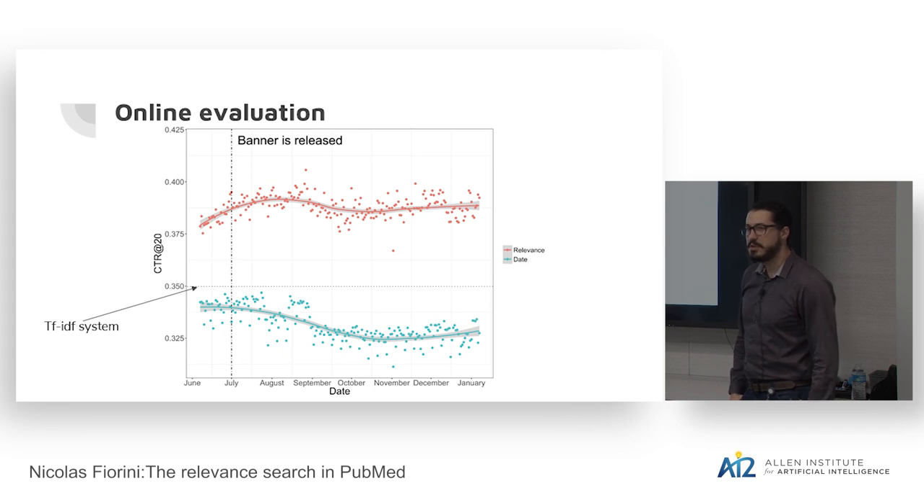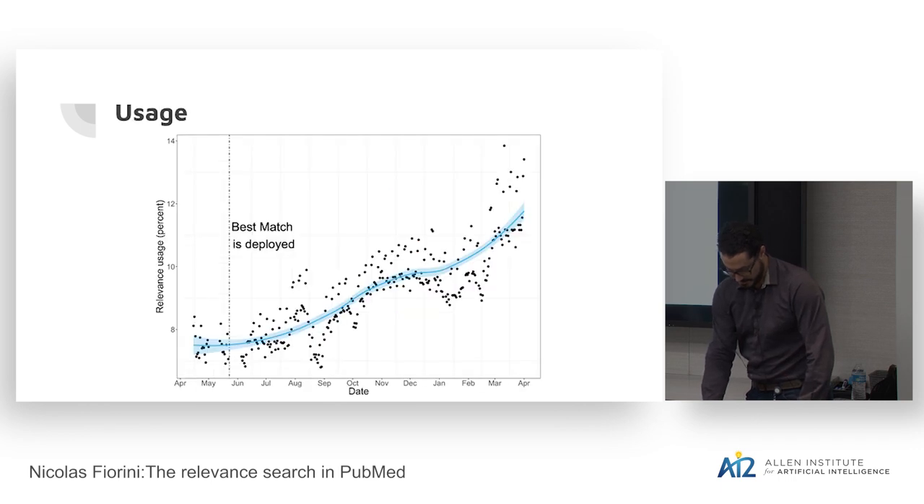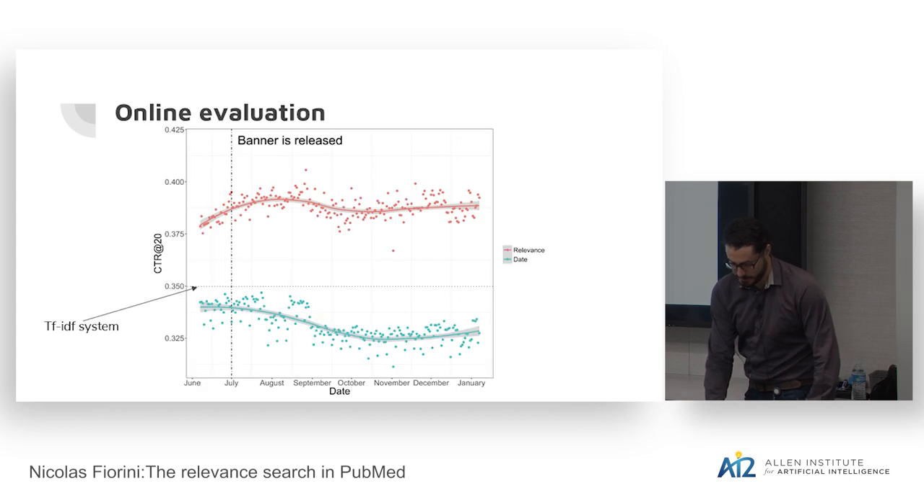Users choose to sort by relevance or by date before they search, and this measures whether they clicked on the first page afterwards. At the time only 7% of queries were sorted by relevance, and now it has increased to almost 14%. From January to June we did A/B testing, but the more reliable data is after July when we switched 100% of users to the new learning-to-rank algorithm — before that, users sometimes got learning to rank and sometimes got TF-IDF, which was confusing.